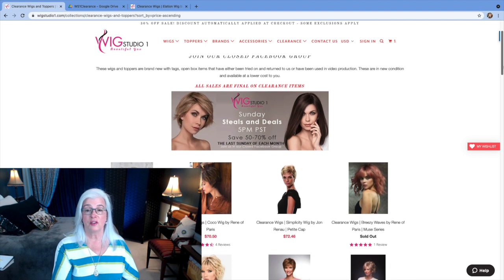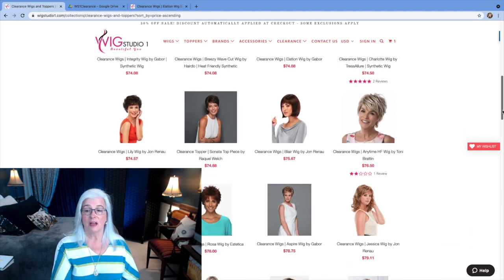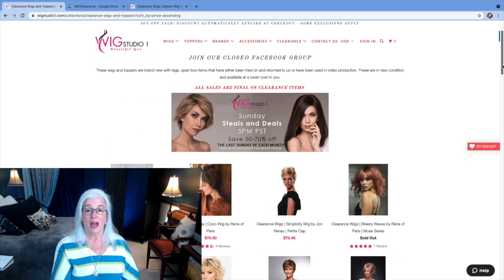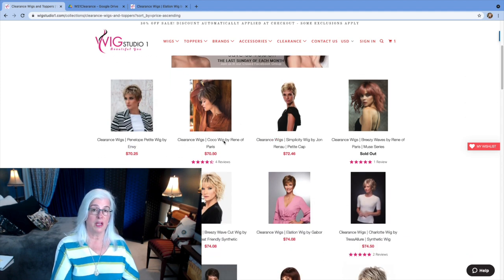I'll just see if there's anything that pops up on this page under $100 that's new. I should be able to figure that out pretty quickly — all I'll do is take a screenshot and compare the page from a couple of days ago to the new page, then go into whatever the new wig is.